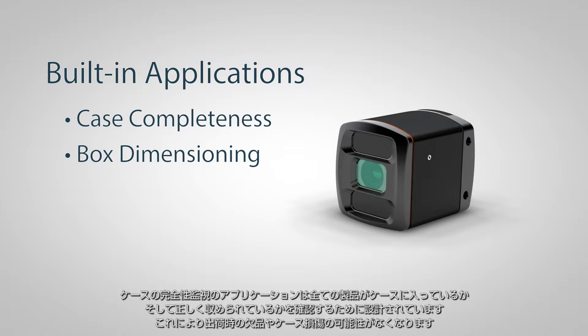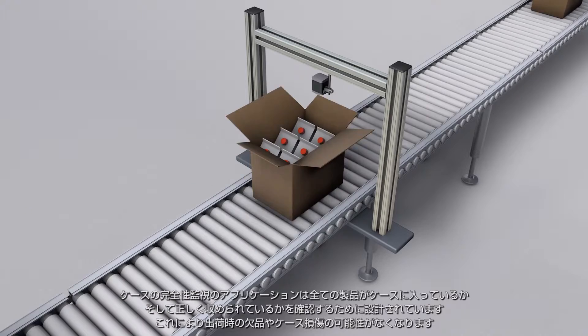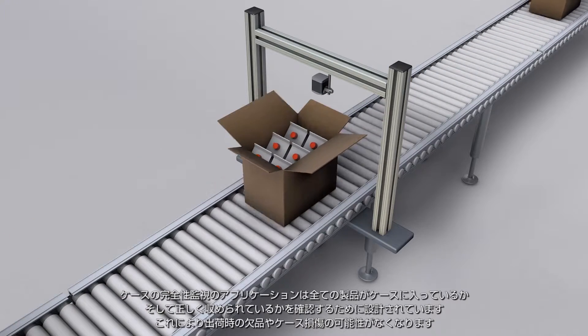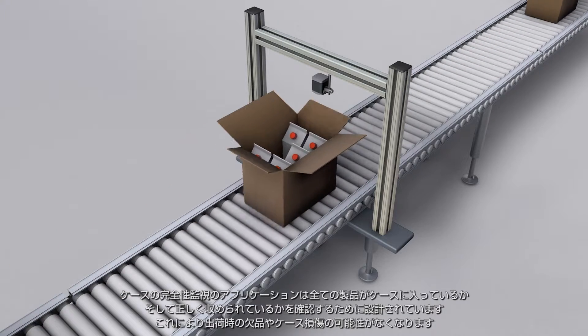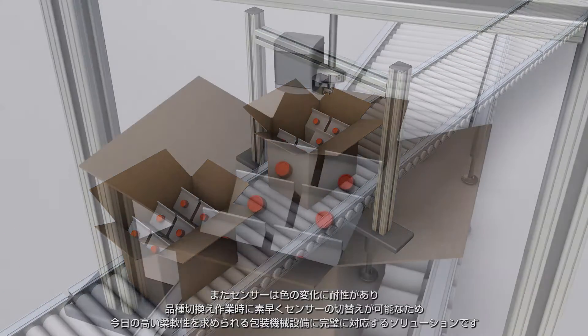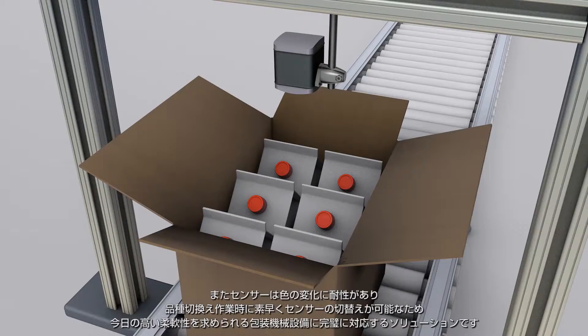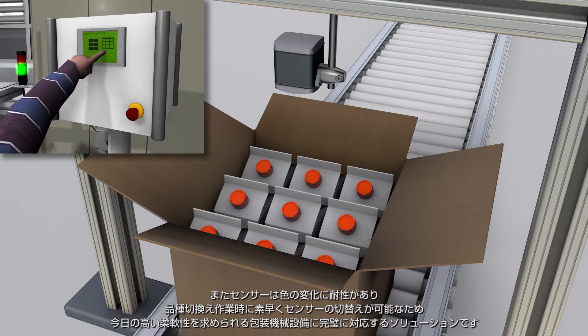The case completeness application is designed to verify that all products have been put in the case and that they're seated properly, eliminating the potential of a short shipment or potential damage to the case. And because the sensor is immune to color changes and can be quickly switched between recipes, it's a perfect solution for today's flexible packaging machinery.